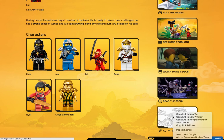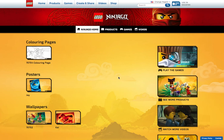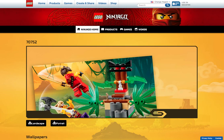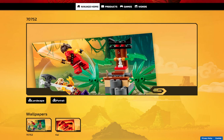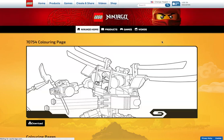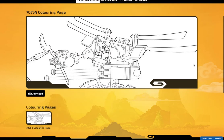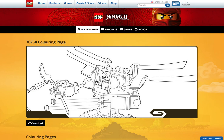Over here on Activities, it does show a coloring page for the Condrai Copter Attack. There are also many wallpapers — so actually I might make this my computer wallpaper if I feel like it. If you guys want a tutorial about how to set up a wallpaper from lego.com, just tell me and I'll obviously do it. There are some coloring pages you can download and print off — I might consider doing this just because I'm bored half of the time.